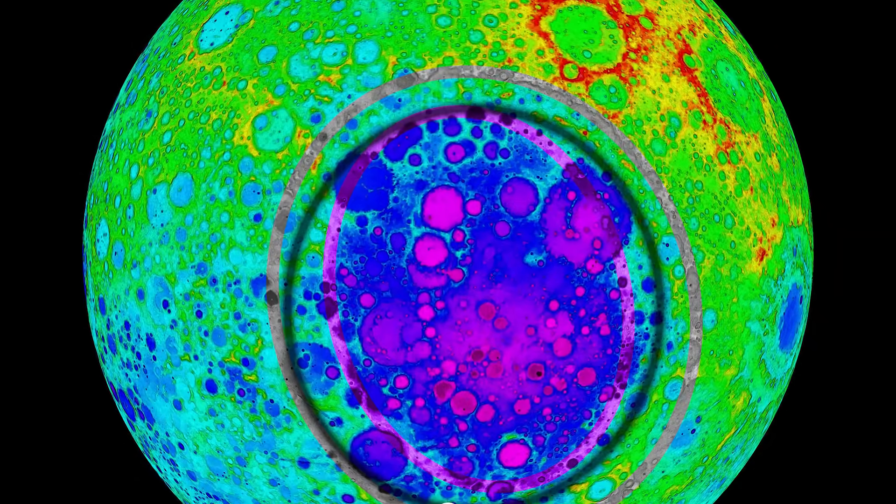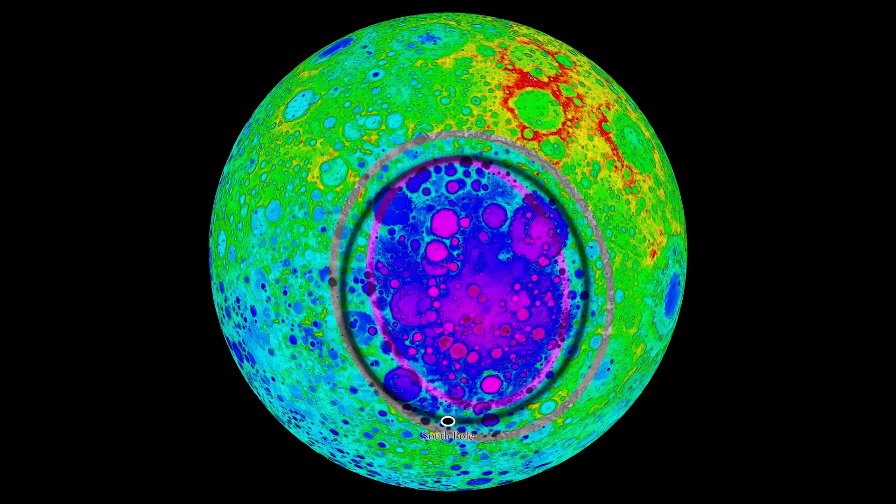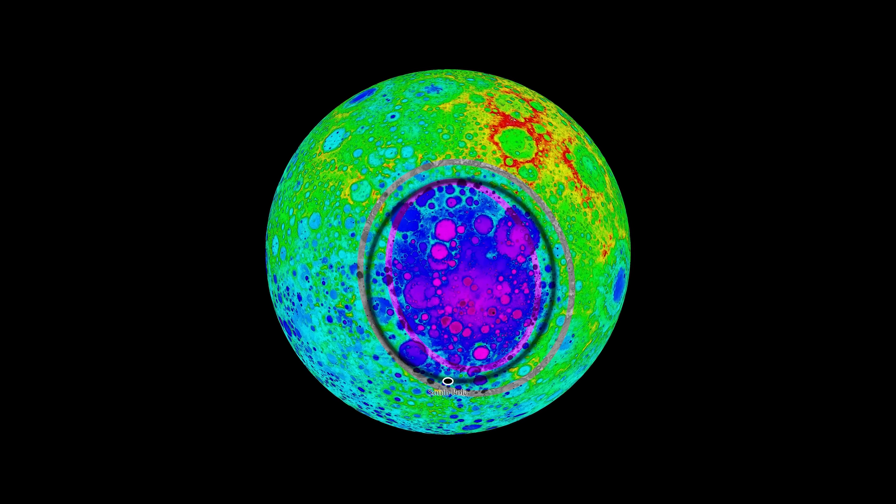The current theory is that this might have something to do with the massive impact crater that became the moon's South Pole–Aitken basin.